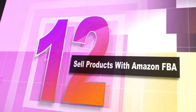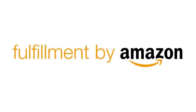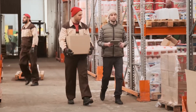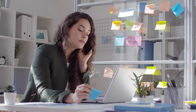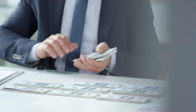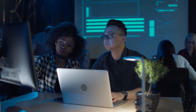Number 12: sell products with Amazon FBA. FBA stands for Fulfilled by Amazon. As a seller, you will ship your items to Amazon's warehouse and they will take care of the rest of the shipping for you. This might cost you more than shipping it yourself, but it is the better option if you have a high volume of sales. It will take a bit of research and investment, but if you run your numbers right and do your research, you can make a decent monthly income.